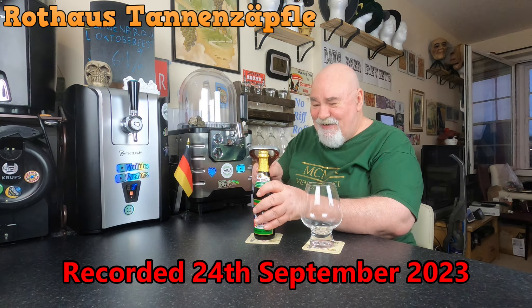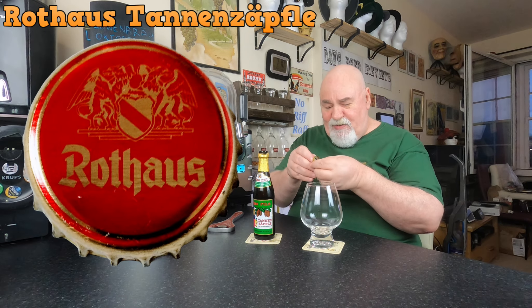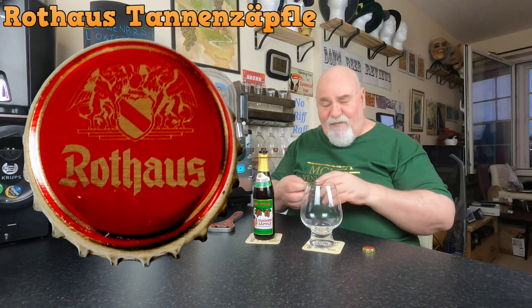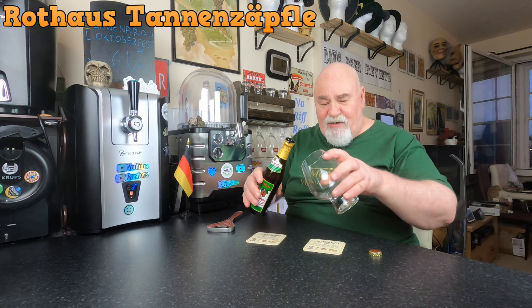And see what it's like. Just a plain gold crown cap there — might be something underneath that — there is indeed, I'll take a photo of that. Let's see what it's like in the glass. Coloured like a lager, I would think.